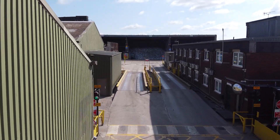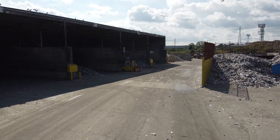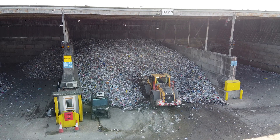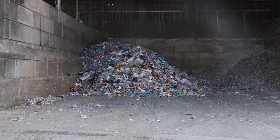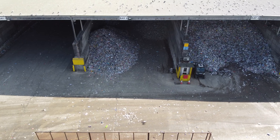We handle a wide range of household recyclables including paper and cardboard, glass, plastic bottles, tubs and trays, and metal cans and tins. Our facility combines manual expertise with advanced sorting technology to ensure these materials are recovered and prepared for recycling, helping reduce carbon usage and support a circular economy.